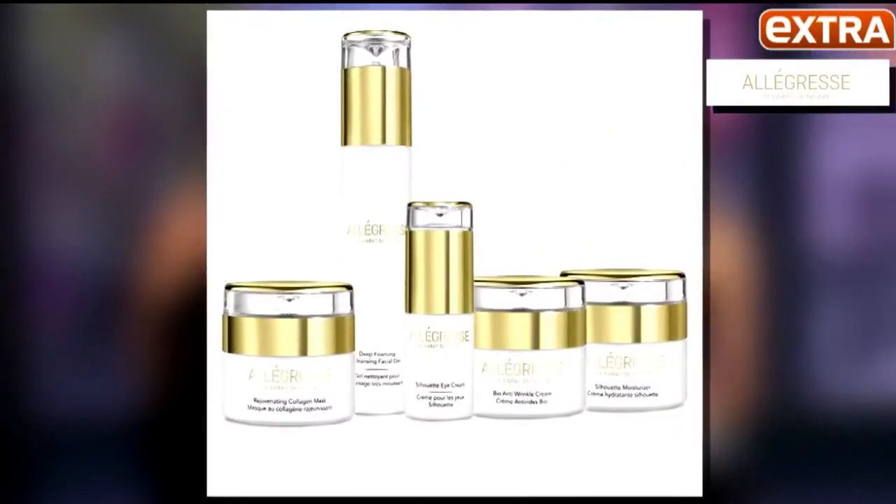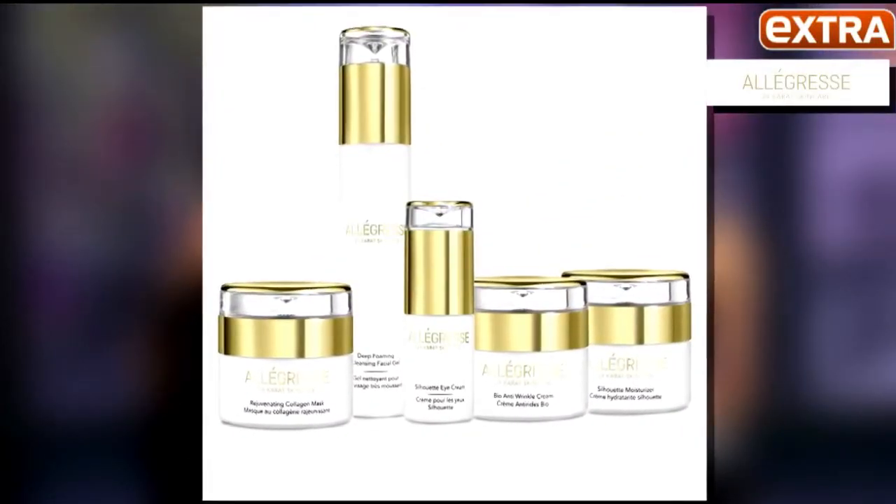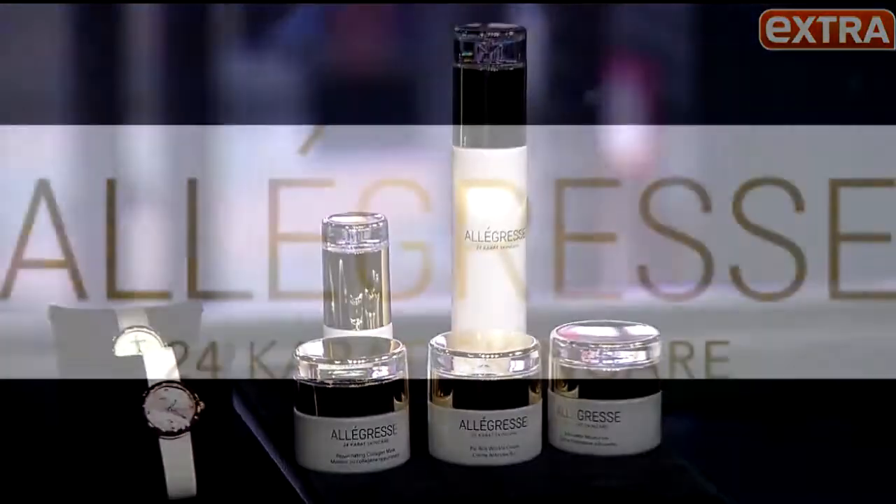No glam look is complete without some 24 karat gold skin care. This stuff is incredible. It is by Allagress and these products are actually packed with 24 karat gold, which works to rejuvenate the skin, restoring a youthful glow.